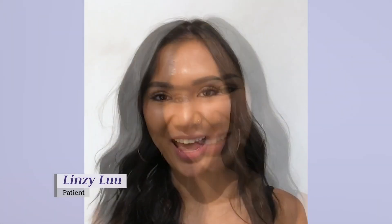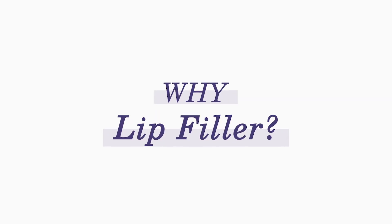Hi guys, my name is Lindsay Liu and I'm here to get lip fillers today. I've always wanted to come in. I've always had a little insecurity about my lips right here — I feel like it's really downwards. I just want that to be a little fuller and a little bit curvier on the bottom.